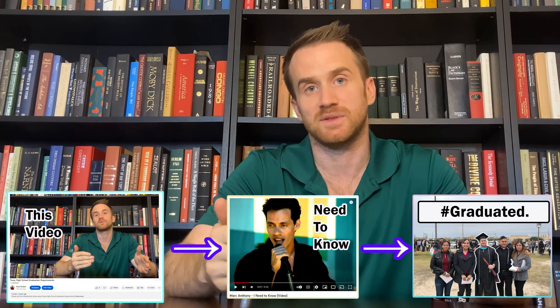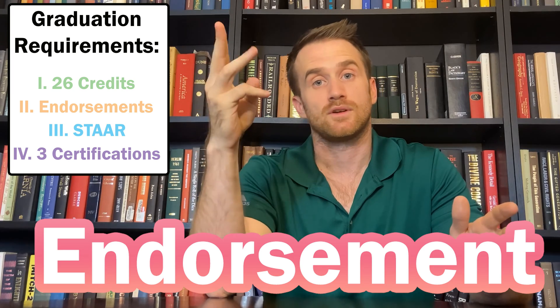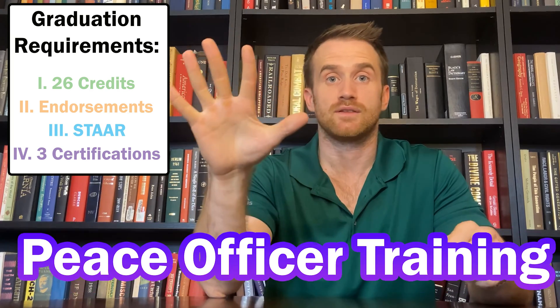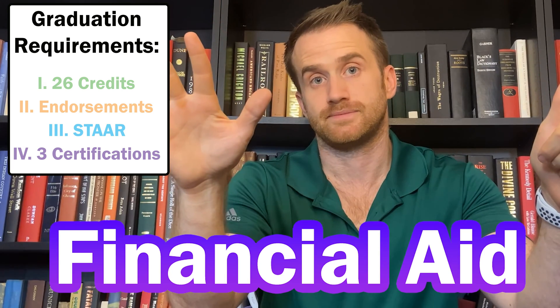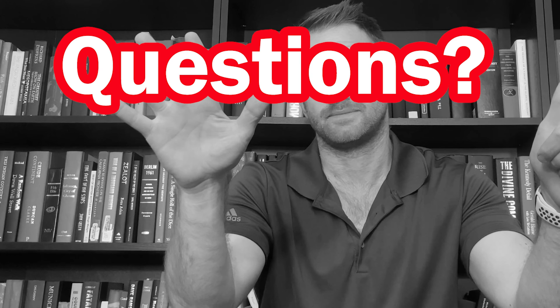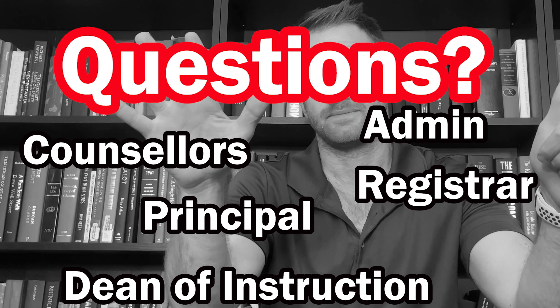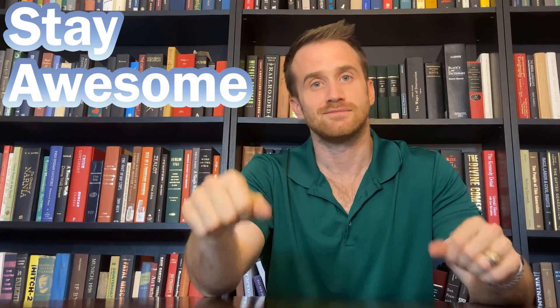To recap everything you need to graduate in Texas with a Distinguished High School Diploma: 26 credits, your endorsement, passing your STAAR tests, CPR training, peace officer training, and completing a financial aid application. Make sure to reach out to your counselors, dean of instruction, admin, principal, or registrar if you have any questions about your graduation or your PGP plan. Have an amazing year, stay awesome, and keep rocking!